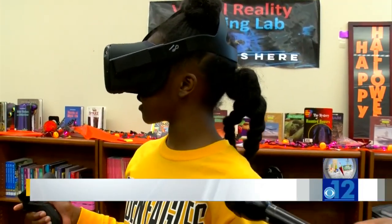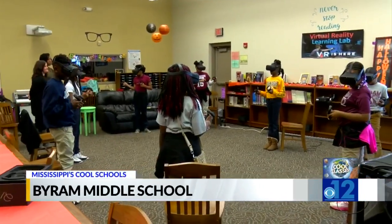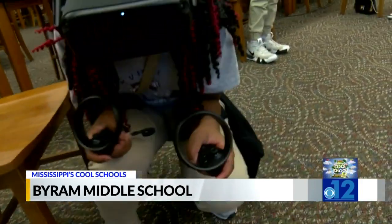I see coral plants, I'm seeing crabs, seeing sea eels. In reality, you see a group of students in the Byram Middle School library, but virtually, they're scuba diving in the open sea.